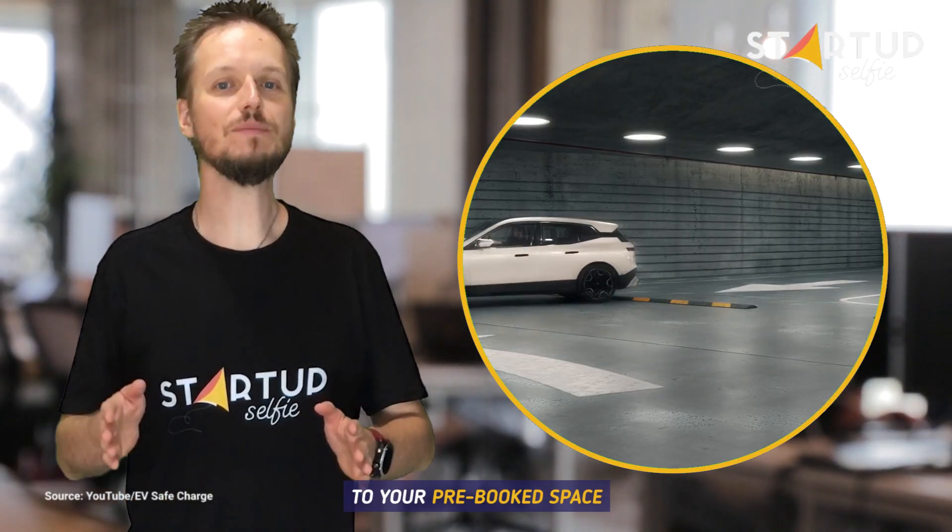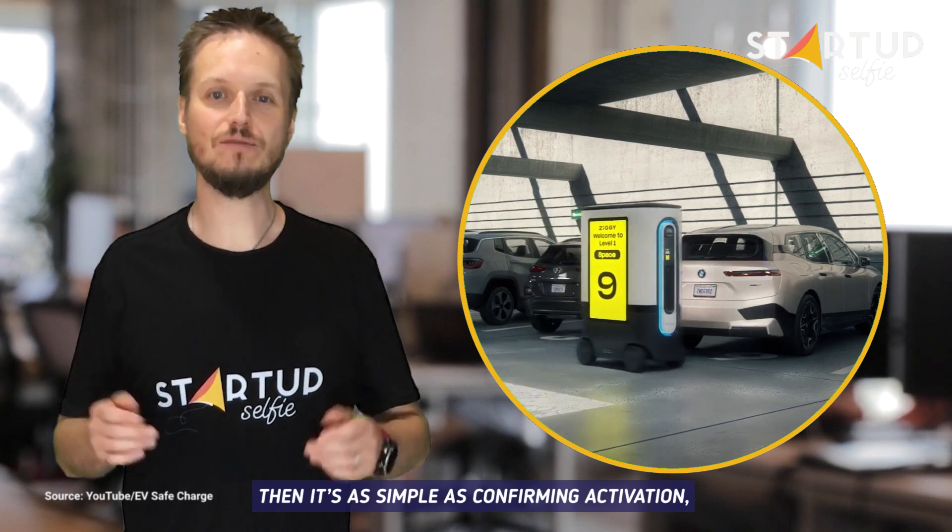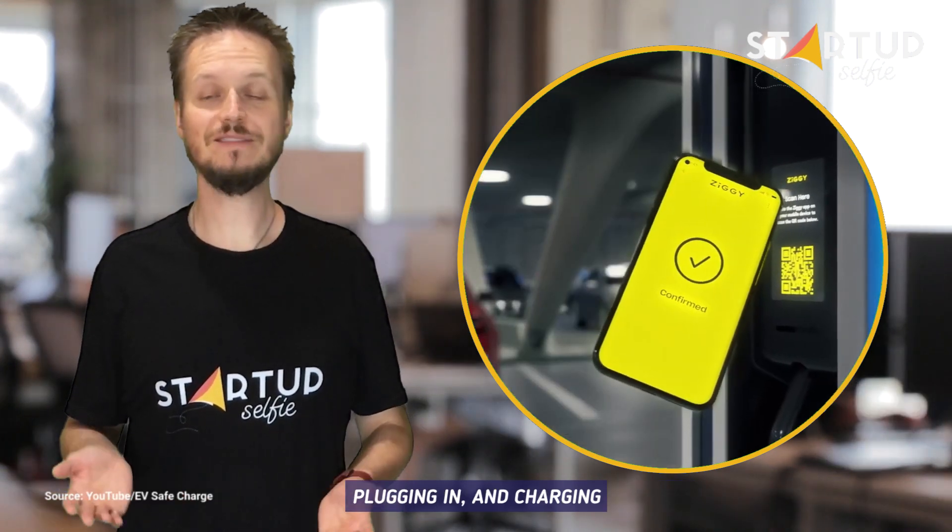When you arrive, simply drive to your pre-booked space. Then it's as simple as confirming activation, plugging in, and charging.